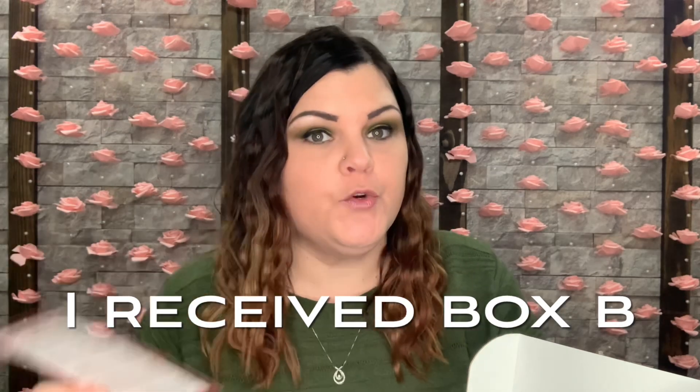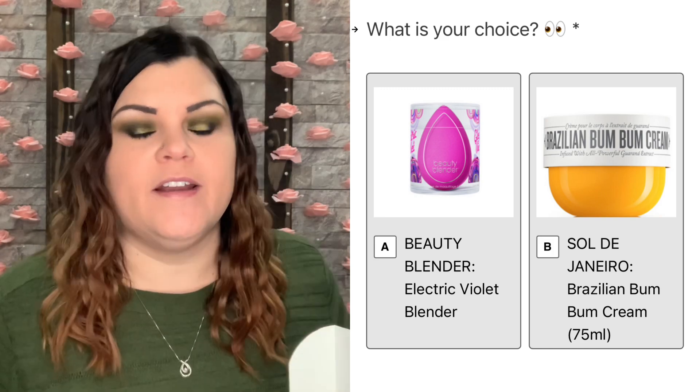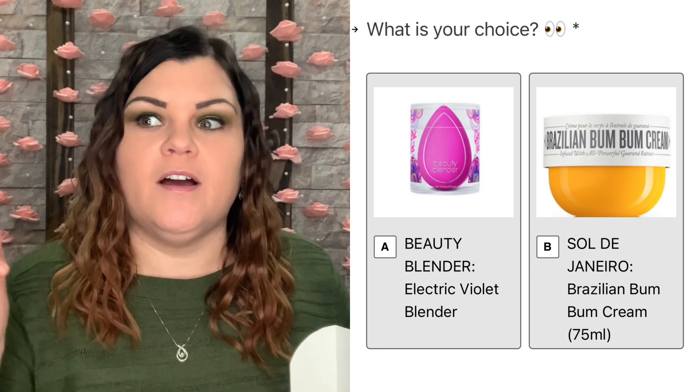They now have a Side A and Side B based on which variation you were sent. I actually got an email showing me the two different variations. Since I don't use liquid foundation, the blending sponge isn't something I'd use, so I chose the bum bum cream. I wasn't sure if they received my request in time because this got delivered super fast, but let's see what's inside this February/March box.